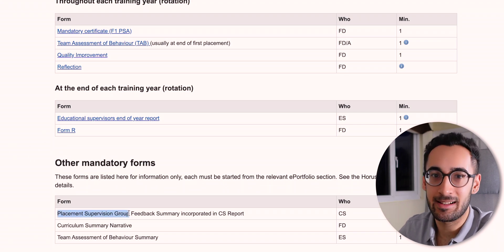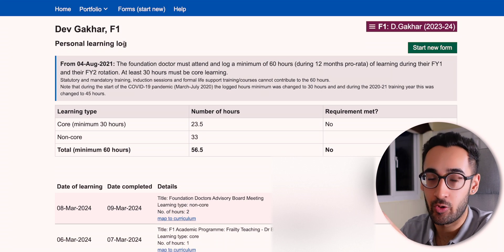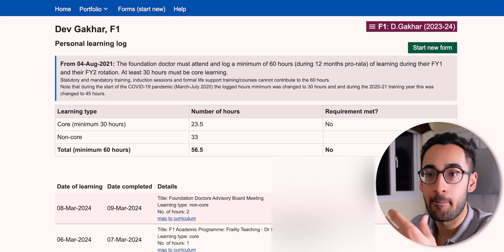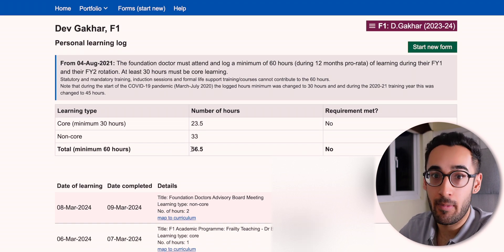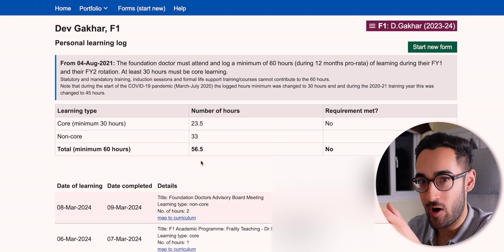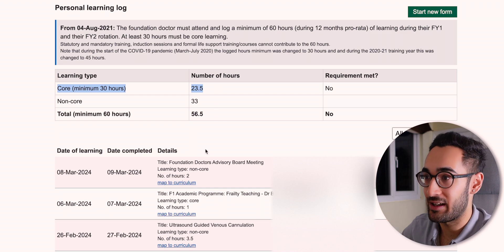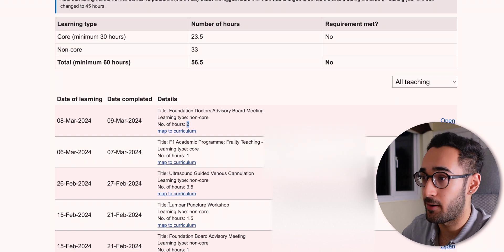Next is the Placement Supervision Group, which is broadly similar to the TAB. You also have to keep a personal learning log — you need 60 hours of teaching throughout the year, with 30 of those being core teaching. Core teaching is anything provided by the trust specifically for F1s; non-core is anything else — courses, e-learning, departmental teaching, even a work-related YouTube video. So far I have 23.5 core hours and 33 non-core. Importantly, even if you hit 60 total without 30 core hours, you don't meet the requirements.